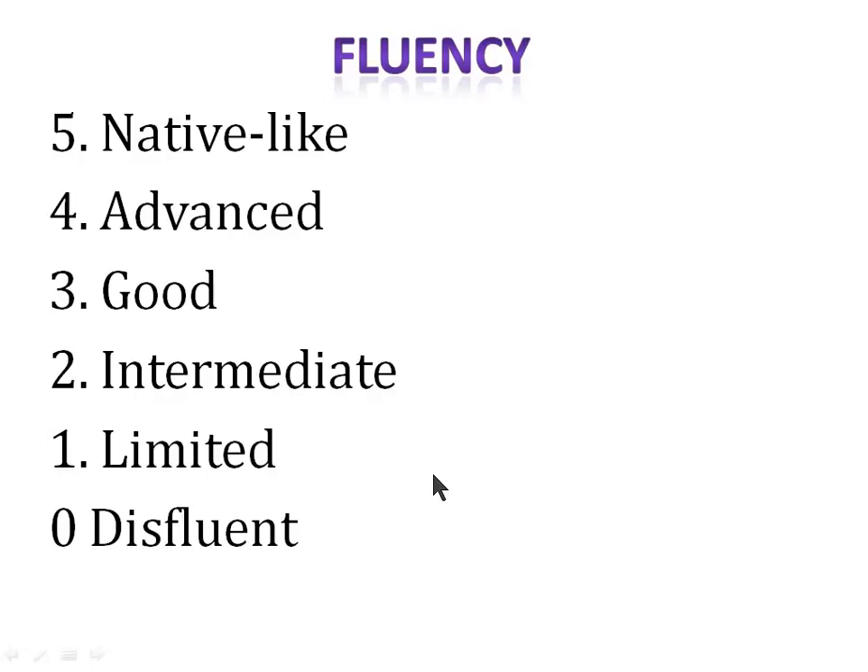Next is fluency. Fluency isn't speed, so make sure you don't talk way too fast. If you talk too fast, your fluency marks may improve but your pronunciation marks will drop, because when we speak fast we skip words and don't pronounce them correctly. Make sure your fluency is at an average pace. Five marks are given if your fluency is native-like — meaning smooth, talking at a smooth pace.